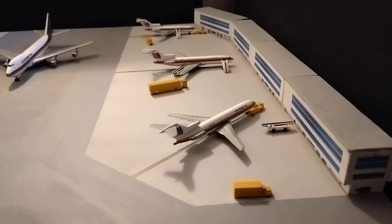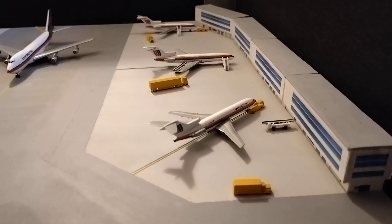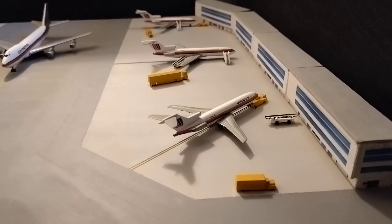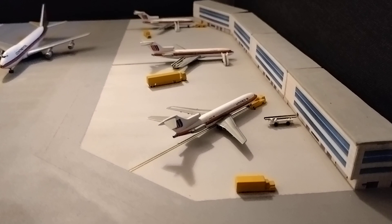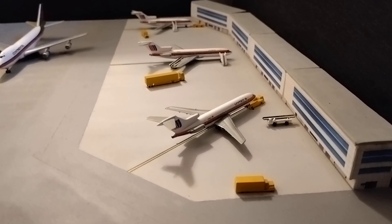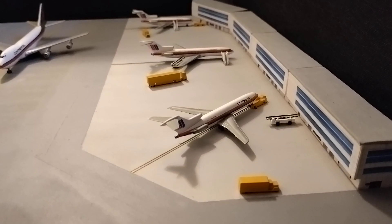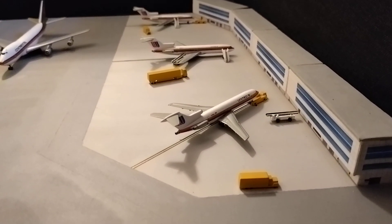The third and final aircraft in the regional terminal is another United 727-200, and this will be departing for a flight to Pittsburgh very shortly. The passengers, cargo, and baggage are all loaded; the tug is in position ready to push back — it's just waiting for the aircraft in the way.